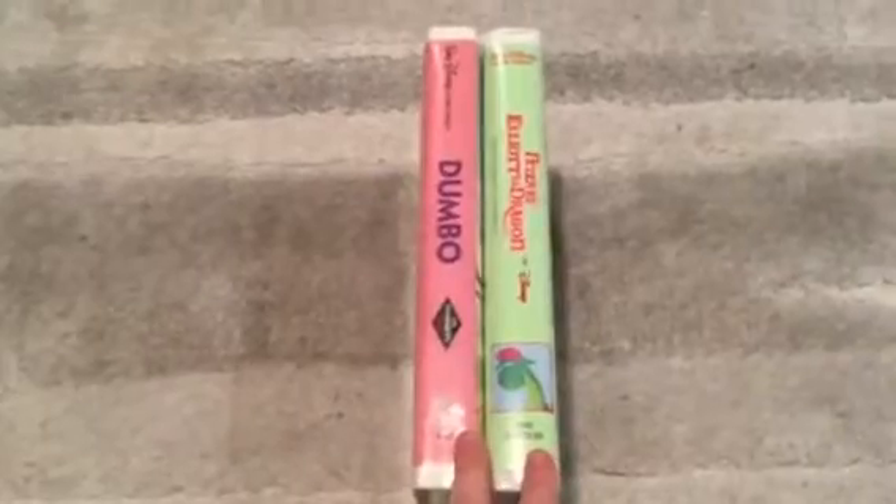I got two tapes today that came in the mail from eBay. Here's the first one.